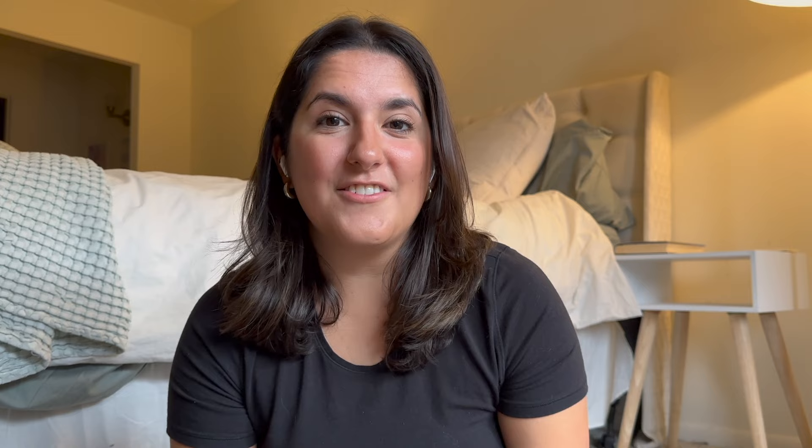Right now you can get your first book for $5 with the code SWEATER, which in this economy I think is a great deal. I also think this would be a great holiday gift — it takes the pressure off of you for having to select a book someone would like, and it helps whoever you're giving it to select some new titles to explore. So thanks again to Book of the Month for sponsoring this video.